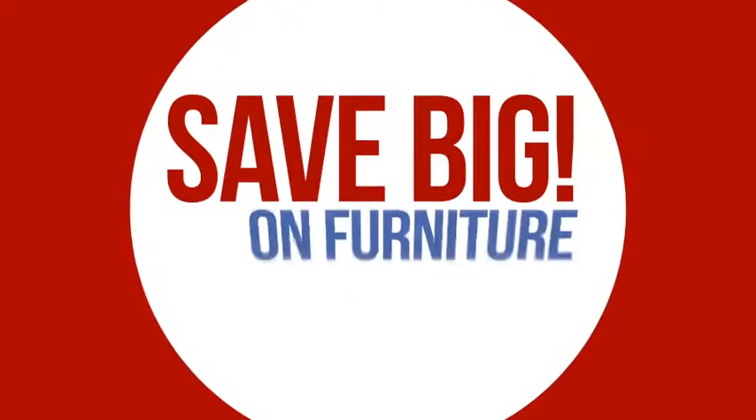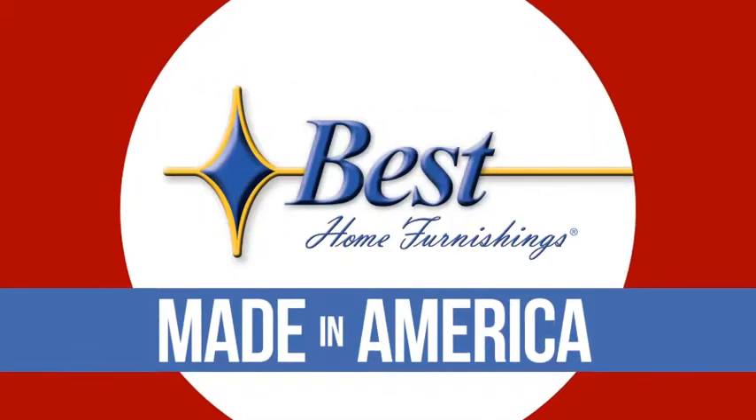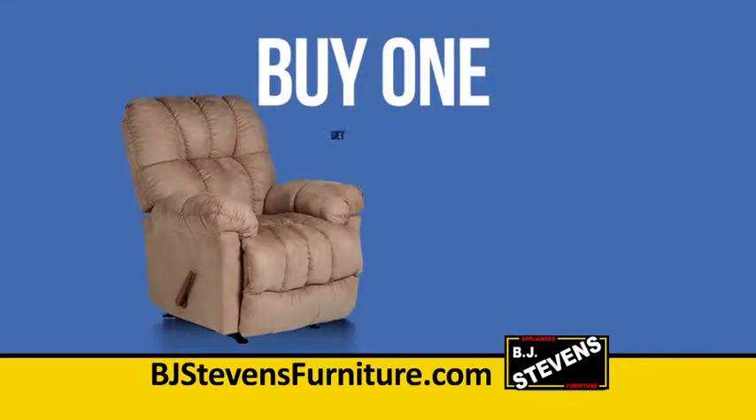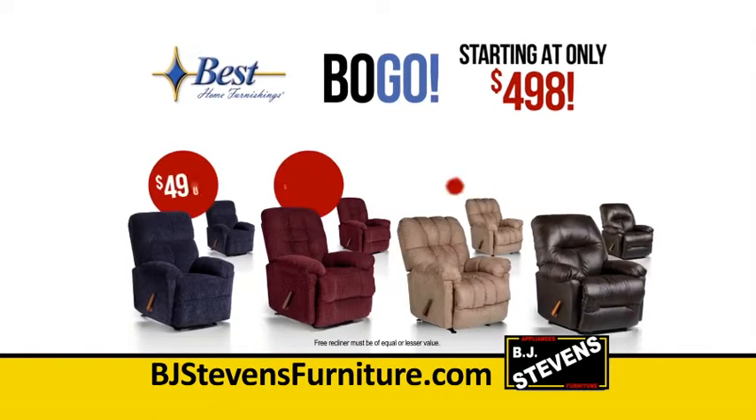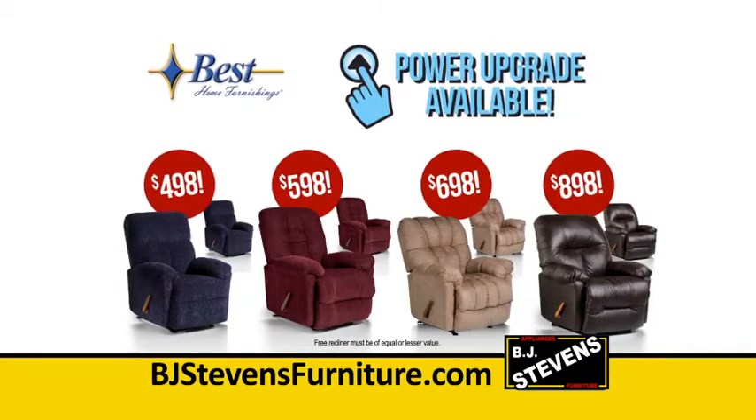Right now, save big on furniture made in America with Best Home Furnishings. Buy one recliner, get one free. That's right, space savers, rockers, and swivel rockers are included. And you can upgrade to a power recliner.